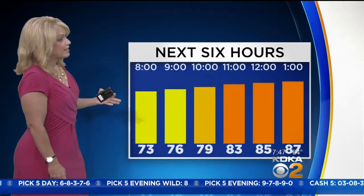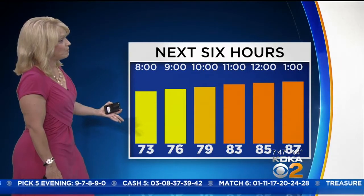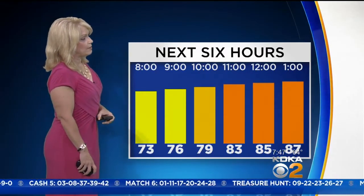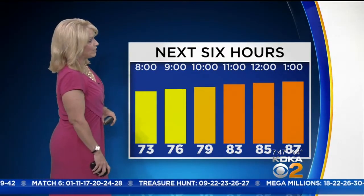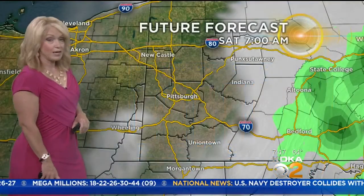We should start to get that fog out of here. Temperatures over the next six hours are going to zoom up — 73 by 8 a.m. Look at your 10 a.m. temperature: already 79 degrees. And then by lunchtime, we're already up to 85 degrees with some sunshine.